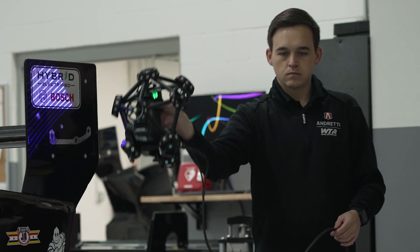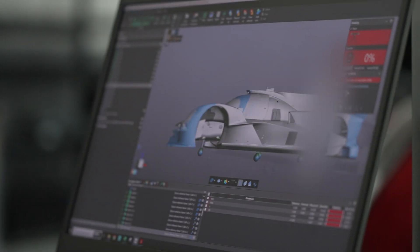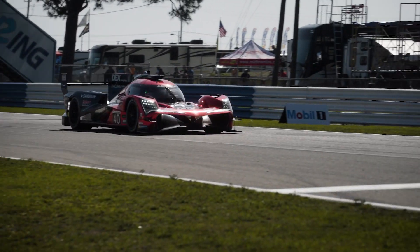It's where we can take a car that we just assembled for the race, scan it, pull it into VX Inspect with the CAD model, make a color map, and see what needs adjusting. Then we can go back, make those adjustments, scan it again, and make sure we show up to the race knowing that all of our bodywork on the car is within regulation.